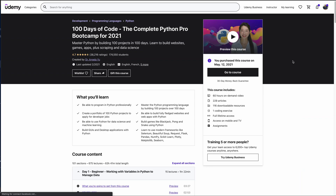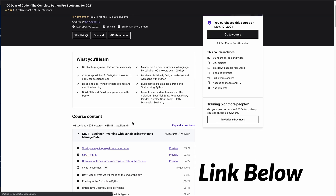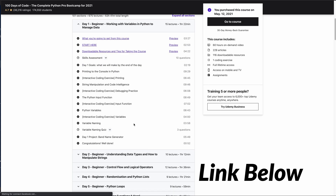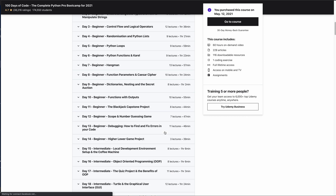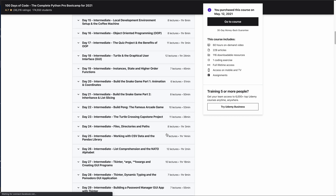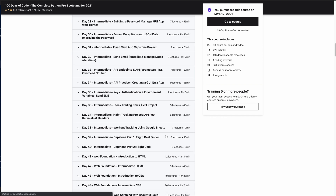The course is called 100 Days of Code: the Complete Python Pro Bootcamp for 2021. It's by Angela Yu, one of my favorite instructors right now. She's the lady that had all those YouTube ads like 'have you ever wanted to learn to code?' — I always saw that ad but never took her courses until now. This is phenomenal. She puts so much detail and so much effort into every project.